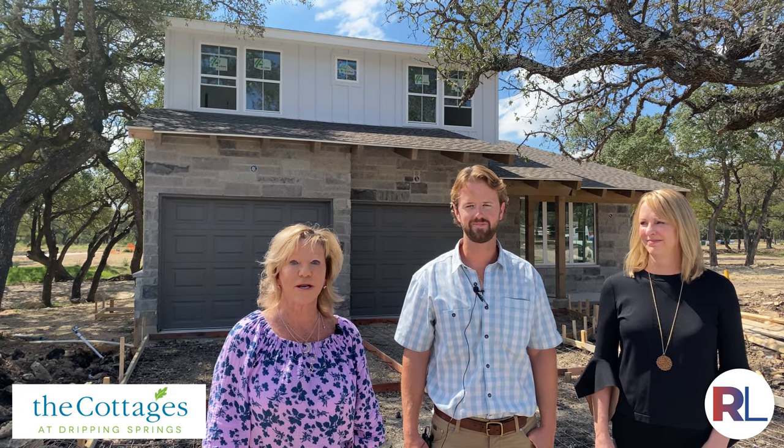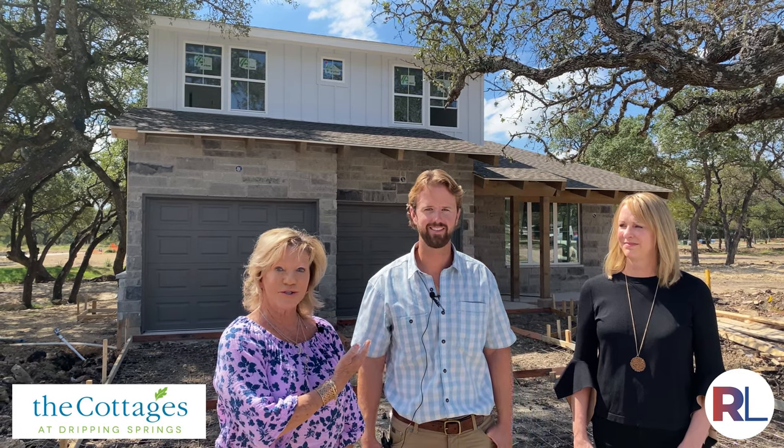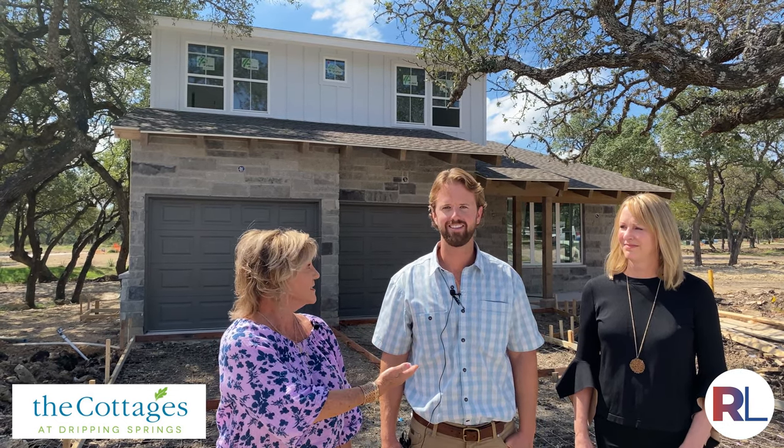Hi, I'm Lynn Robin, and I want to introduce to you the Cottages at Bunker Ranch. These gorgeous garden homes are available now, and I wanted to introduce you to our builder. Take it away, Trent.